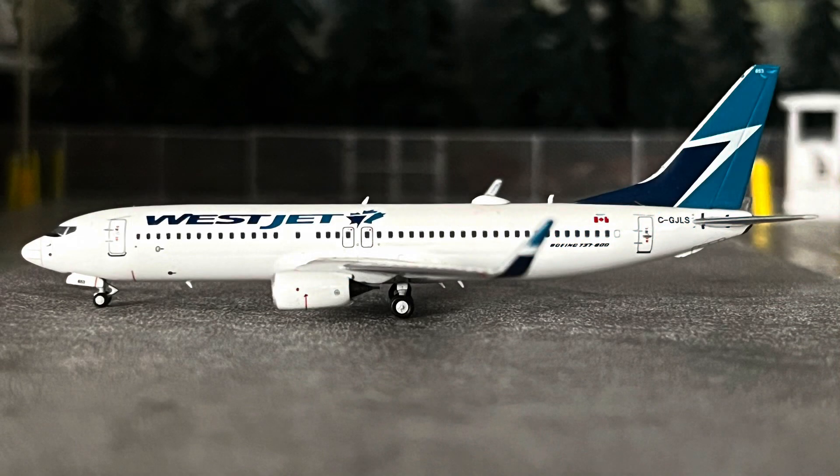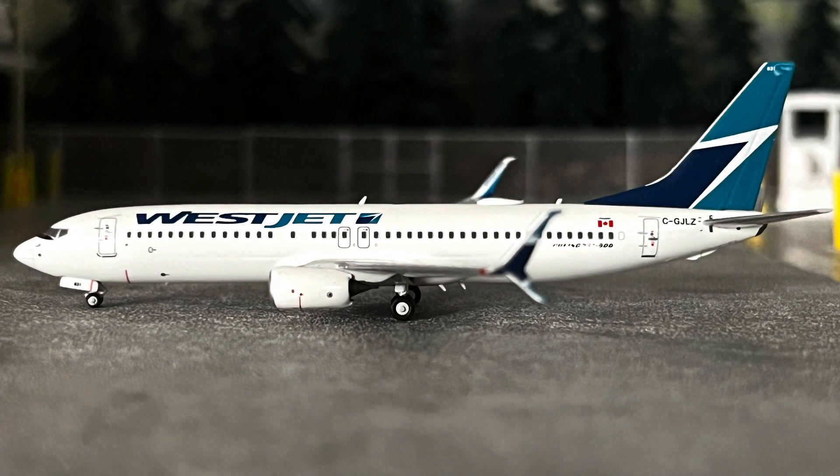On to NG Models again, and this is the first 737-800 with regular winglets that they released — registration C-GJLS. This is again not something you see these days, as the majority of WestJet 737-NGs have got the scimitar winglets, such as this release here, C-GJLZ. They've done a really nice job with the scimitars, and again these models are looking really grubby, but trust me it is my camera. I do look after my models and this is definitely a beauty in the collection.